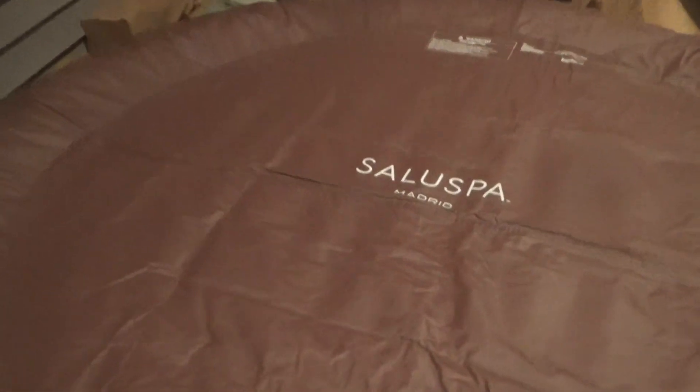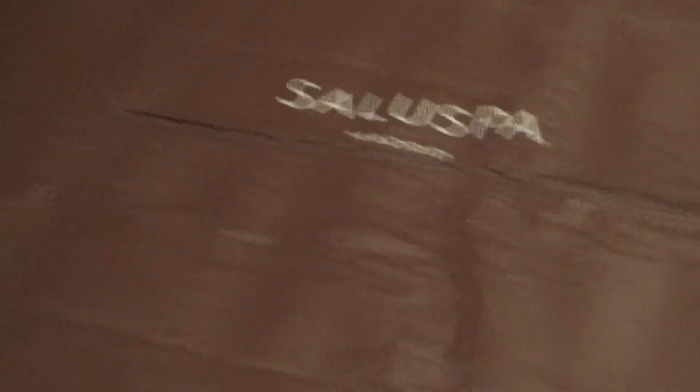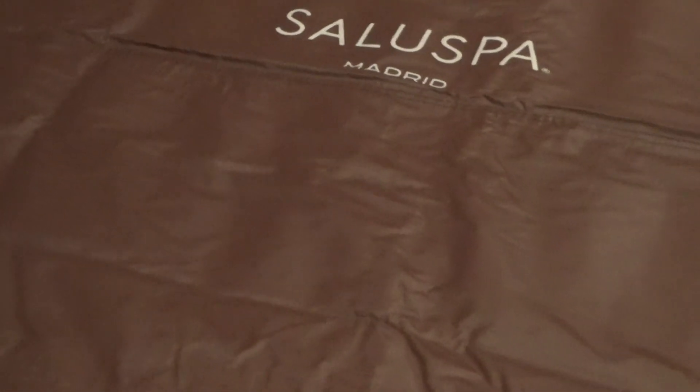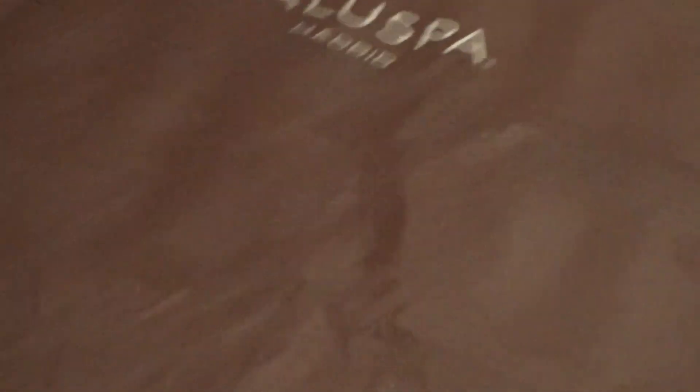I want to show the actual model — it is a SolaSpa Mad Raid. I'm very impressed. It's inflatable, and since I put air in it on Sunday, it has not lost air. It's holding air and doing real great.